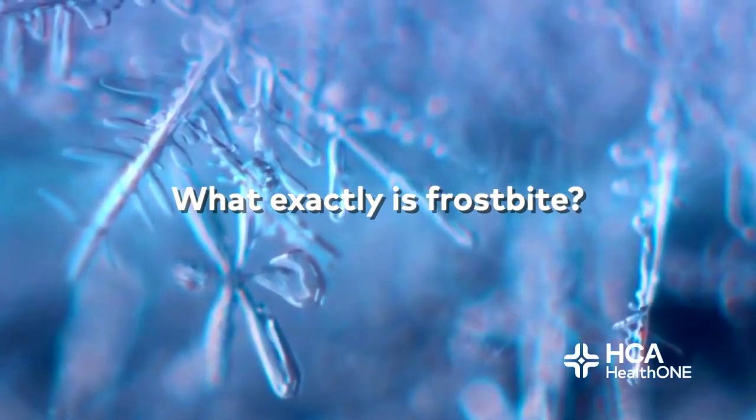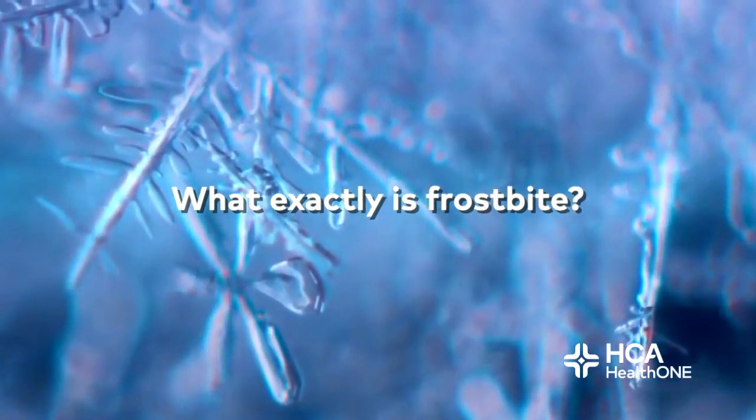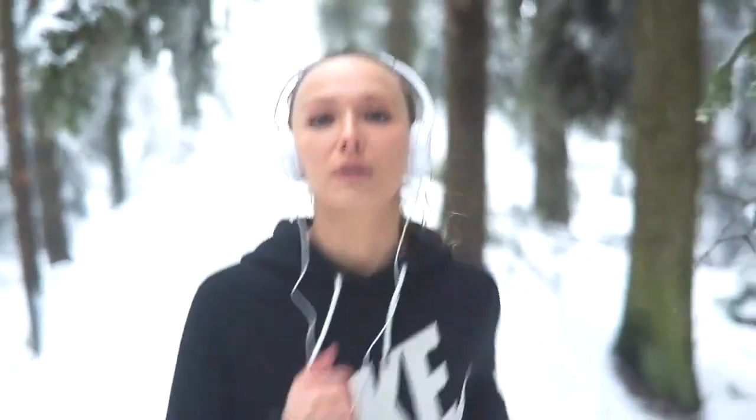One of the questions I get asked regularly is: what is frostbite? It's pretty simple — it is freezing of your skin, which also freezes the soft tissue below your skin and causes the effects that we see. The initial symptoms are red and cold skin, which is then followed by pale and hard skin with loss of sensation.